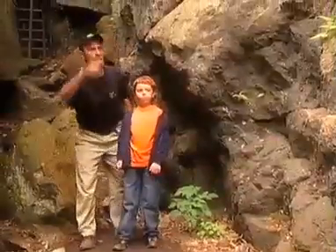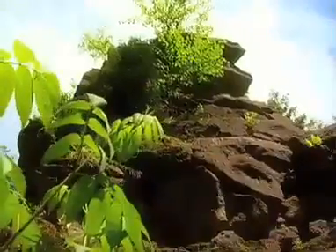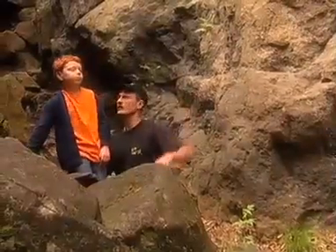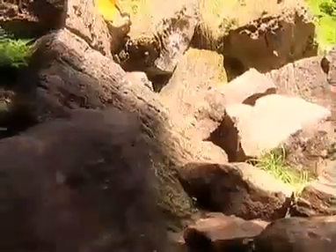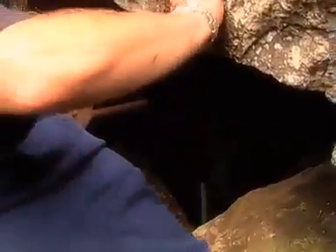How beautiful this place is. Look at all the plant life. I think there's an opening over there — you want to go check it out? I think I see a cave. Hey, that looks like a good one, let's check it out, Daniel. Whoa, that's deep. That's way down.